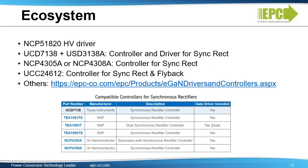A full ecosystem is available to drive EGAN FETs in AC to DC applications. Several synchronous rectification controllers with integrated drivers are available for synchronous rectification. Visit the EPC website for a full list of EGAN-compatible integrated circuits.